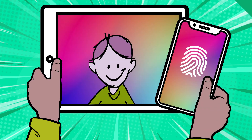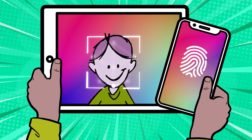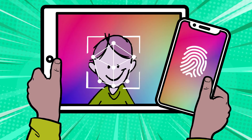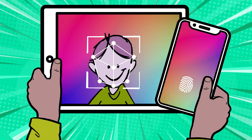Sometimes instead of a special code you can scan your fingerprint or your face. That's called biometrics. It means you use a unique part of your body to log in to prove it's really you. Now that's pretty cool.